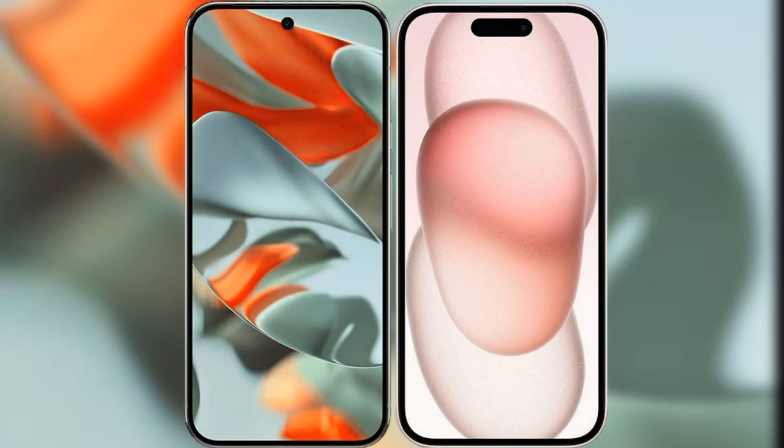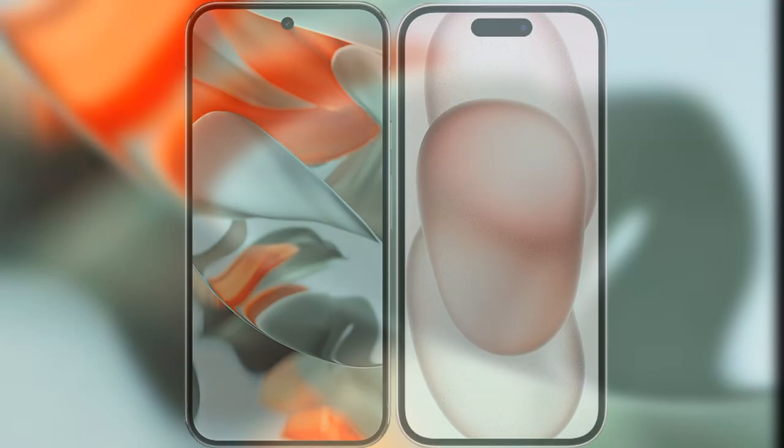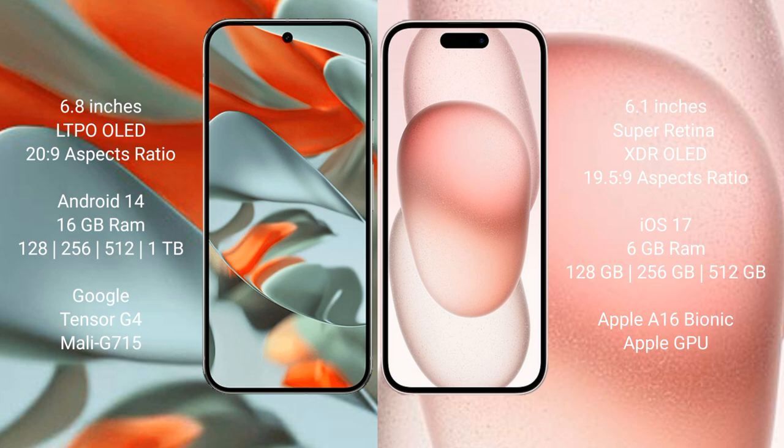I will compare the new Google Pixel 9 Pro XL with iPhone 15. Google Pixel 9 Pro XL comes with a 6.8-inch LTPO LED display. iPhone 15 comes with a 6.1-inch Super Retina XDR LED display.